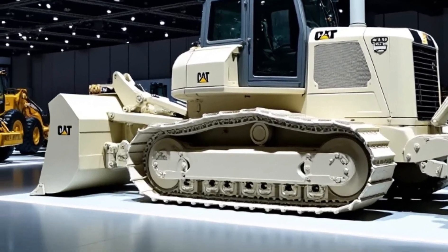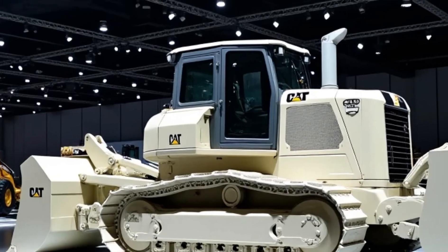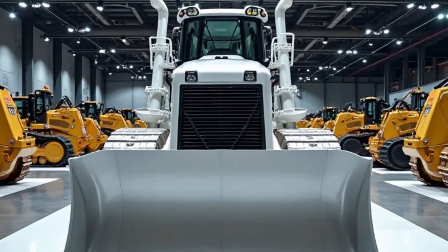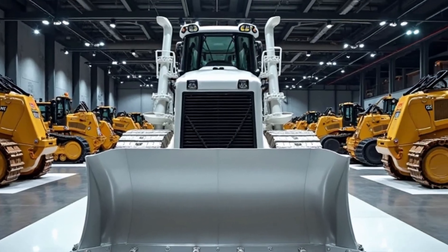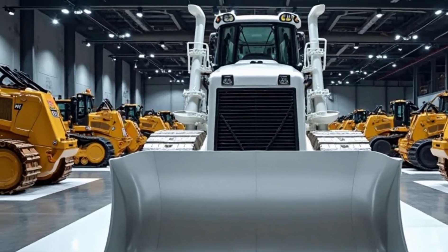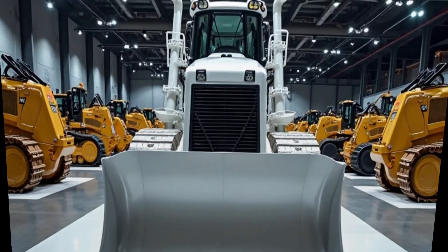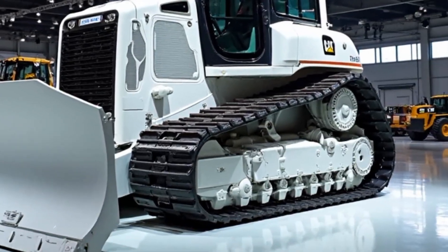When it comes to size, the D11Z is a giant. It weighs around 250,000 pounds — or over 113 metric tons — with a blade capacity of up to 45 cubic yards. This bulldozer is designed to tackle the toughest jobs on earth, from massive mine sites to large infrastructure projects.